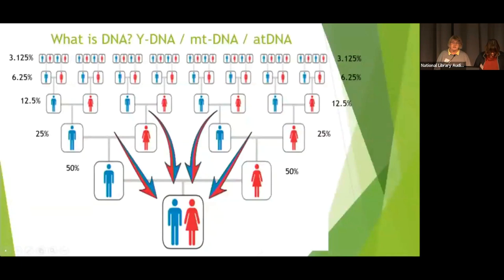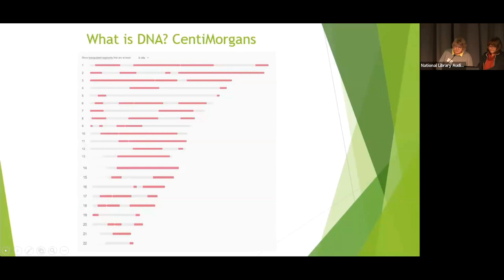Y-DNA and mitochondrial DNA do go back further, maybe eight or nine generations or more. But autosomal DNA is good for about the last 200 years, back four or five generations. As you can see from the slide, the amount of DNA you share is approximately 50% from each parent, 25% from your grandparents, and smaller and smaller going back. We're going to be using a technical term called a centimorgan.